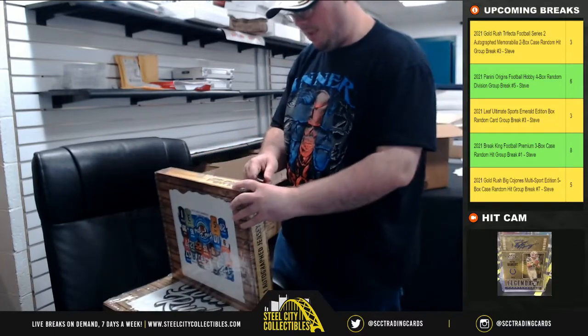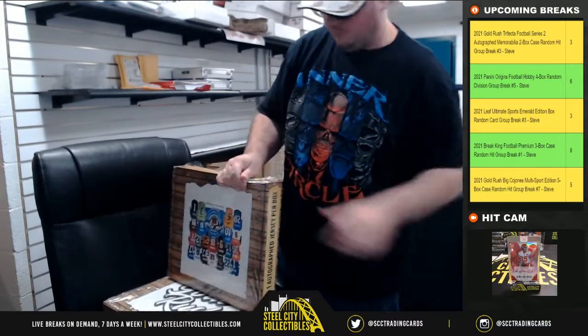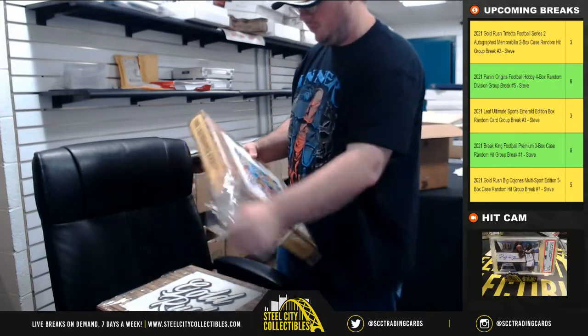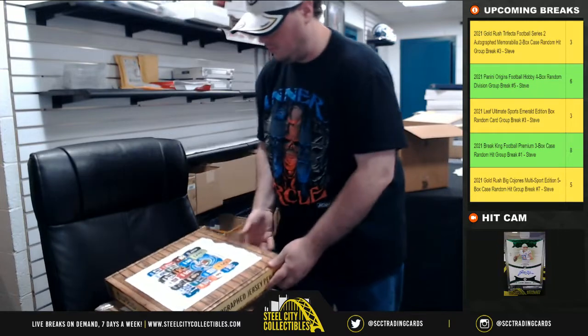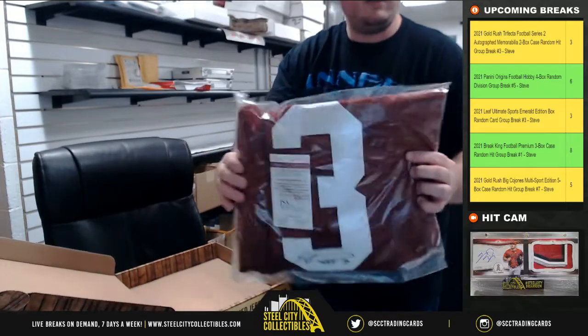Alright, box number two — JSA certified Calvin Ridley.